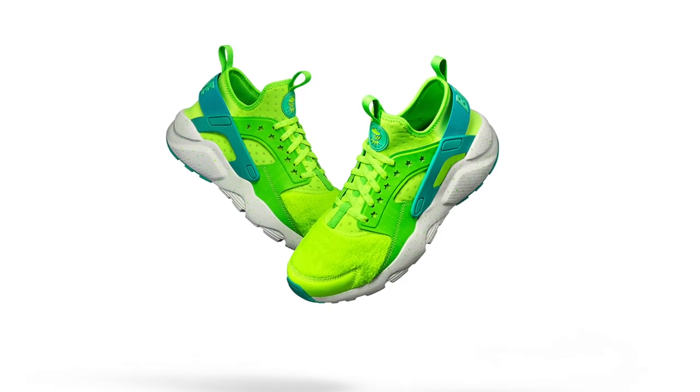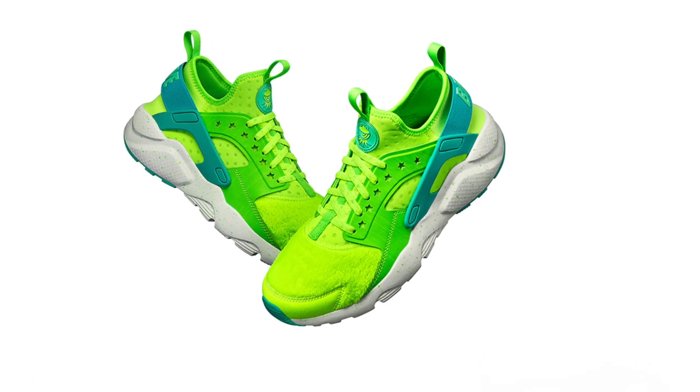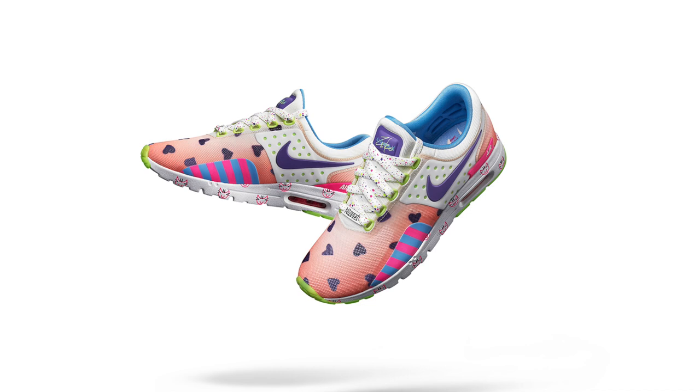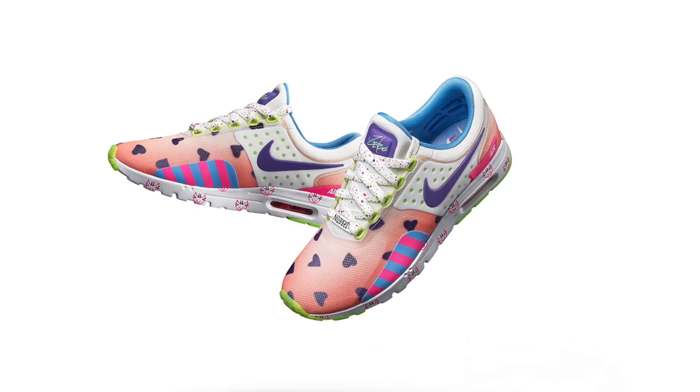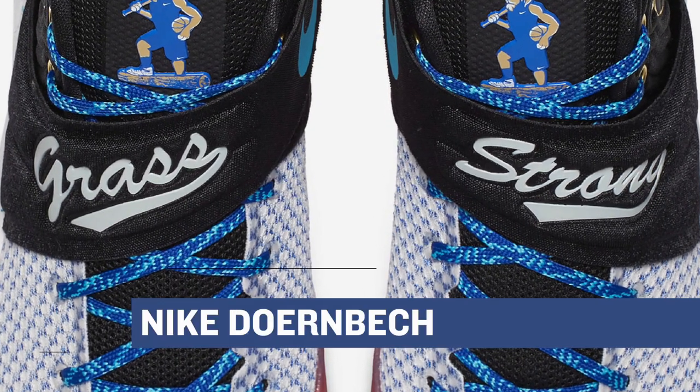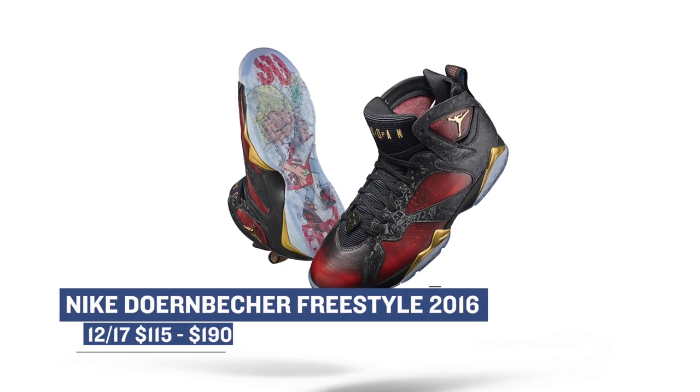One of the biggest releases of this weekend is the Nike Doernbecker collection. From Raylan's Nike Air Huarache to Damian's Jordan 7 to Corwin's Janoski and more, the full collection will hit select retailers on Saturday. The stories these kids have to tell are amazing and I especially like Andy's Kyrie 2. Really happy for these kids and the money that these shoes will raise. Prices range from $115 to $190 and they'll also be available in grade school sizes.